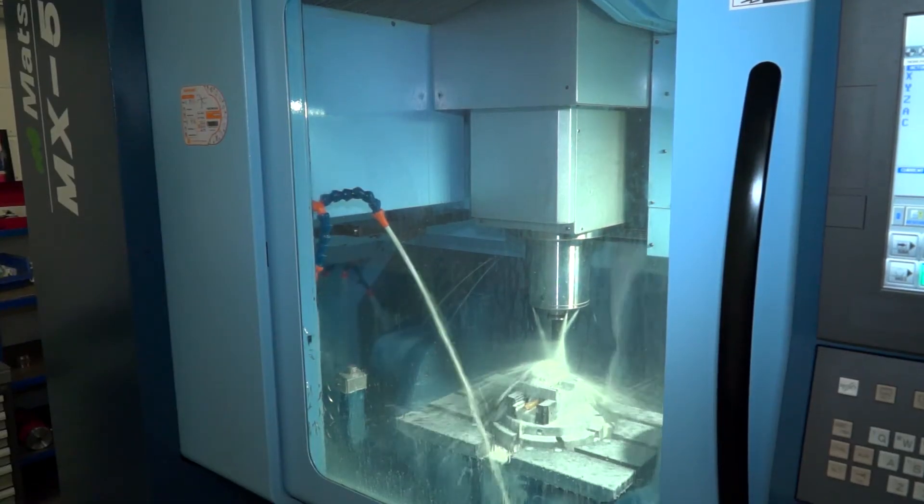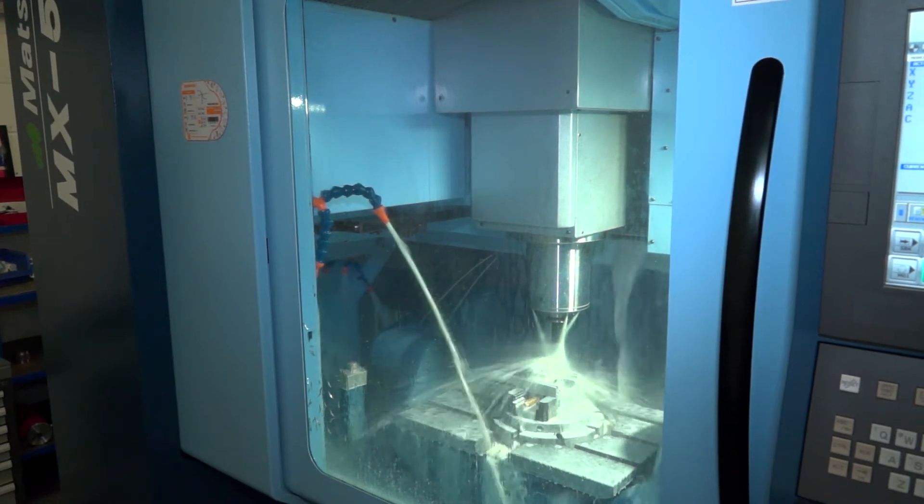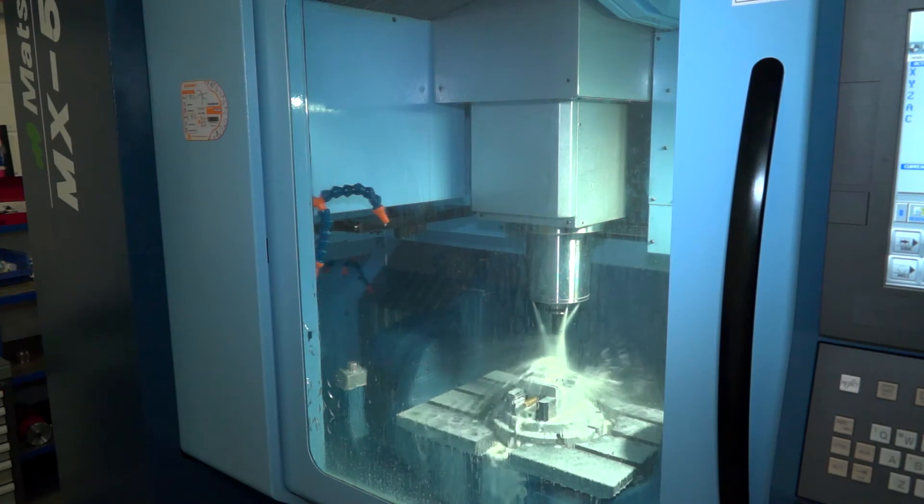We went for the flexibility and versatility. We had to be able to do jobs as quickly as possible without multiple setups. This machine gave us that versatility. But there's a huge array of machines available in this sector, so why have you gone for Matsuura?